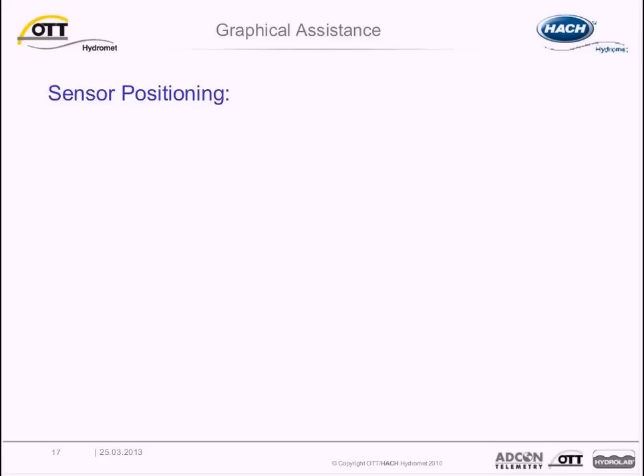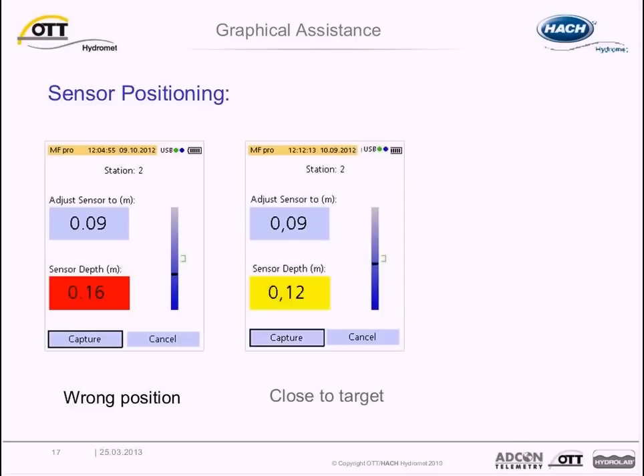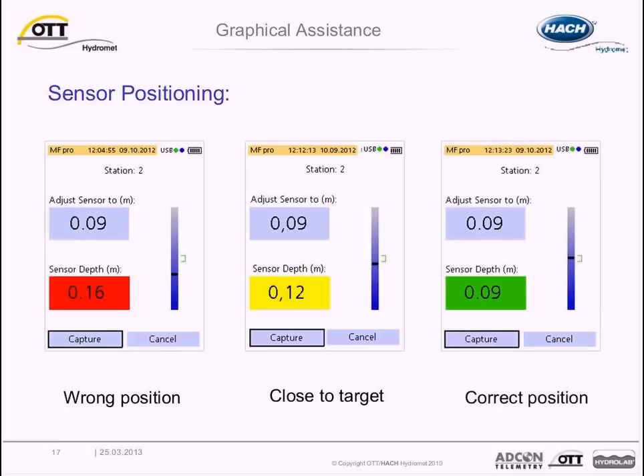The handheld display uses the total depth value for each vertical and calculates the correct vertical position based on the number of selected points. For example, if you select one point, the display will guide you to the six-tenth depth. When the position of the sensor is far from the target depth, the lower box is filled with red. As you move the sensor closer to the target depth, the box turns yellow, and when the sensor is at the correct vertical position, the box changes to green. The automatic calculations and on-screen visuals reduce the time and effort required to correctly position the sensor.